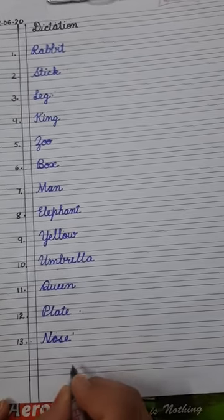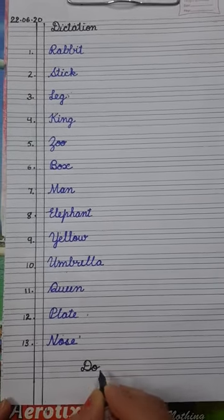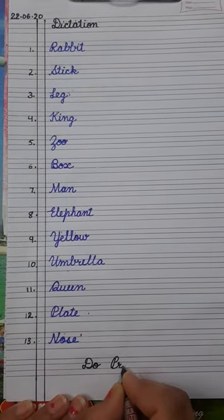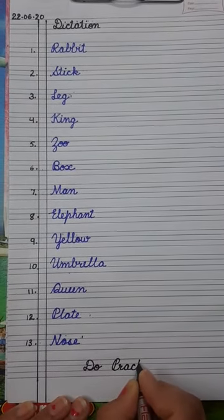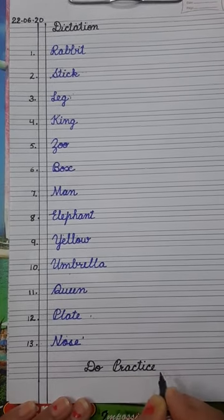At the last, write down: Do practice. D-O — do. Practice — P-R-A-C-T-I-C-E. Do practice.